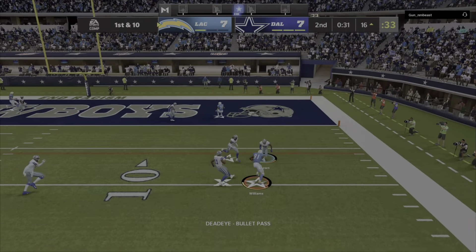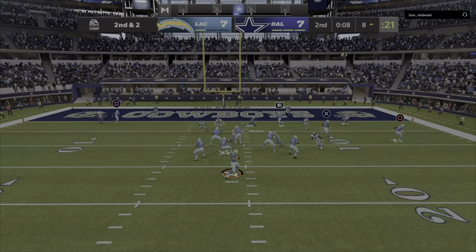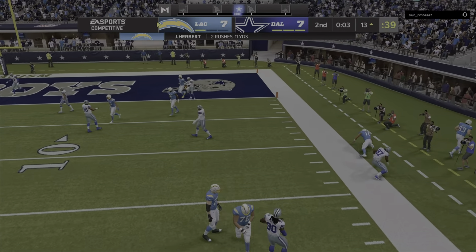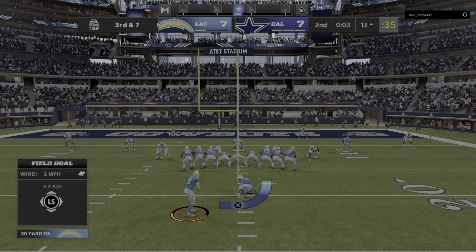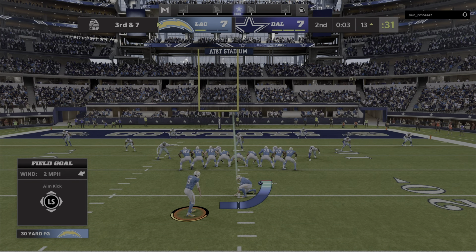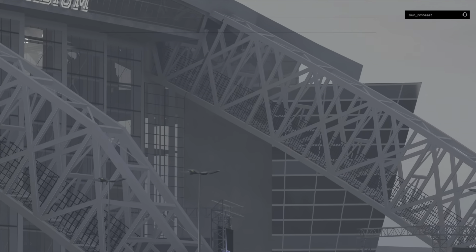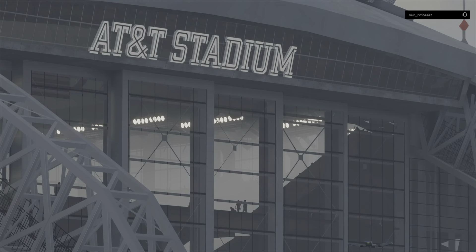A much more confident throw right there. Herbert's throw going to Williams — second and two. Out of the gun, Herbert, escaping the pressure right, will not throw it away — he goes out of bounds well shy of the line of scrimmage, so that's a sack. Three seconds remain in the half, on is the field goal unit to see about getting three points. Hopkins' kick is good. Time for a break — we've hit halftime, two quarters down, two still remain. This is NFL Audio Sports.